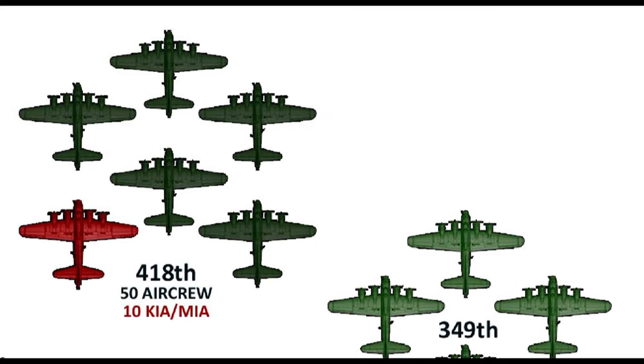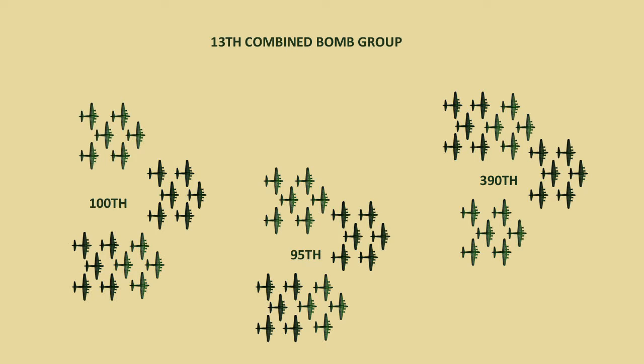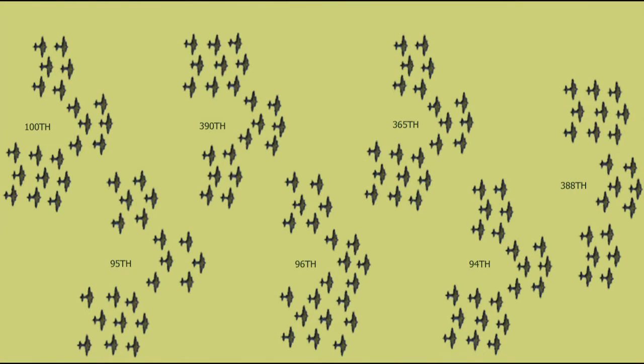The 100th is part of the 13th Bomber Wing with two other air groups, the 95th and the 390th. This large strike formation of 60 heavy bombers combines the nine squadrons into three group boxes, and one large combined defensive area of 660 separate firing arcs.